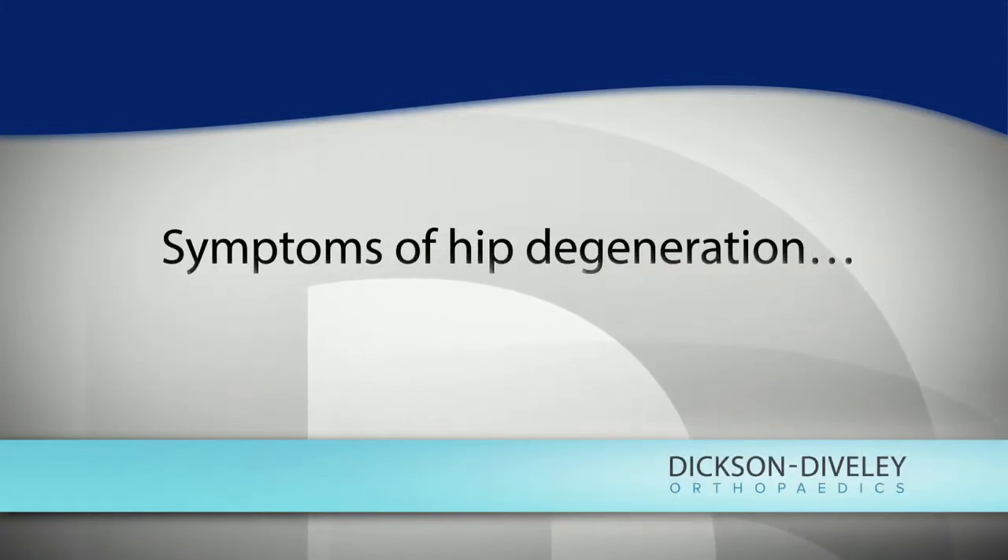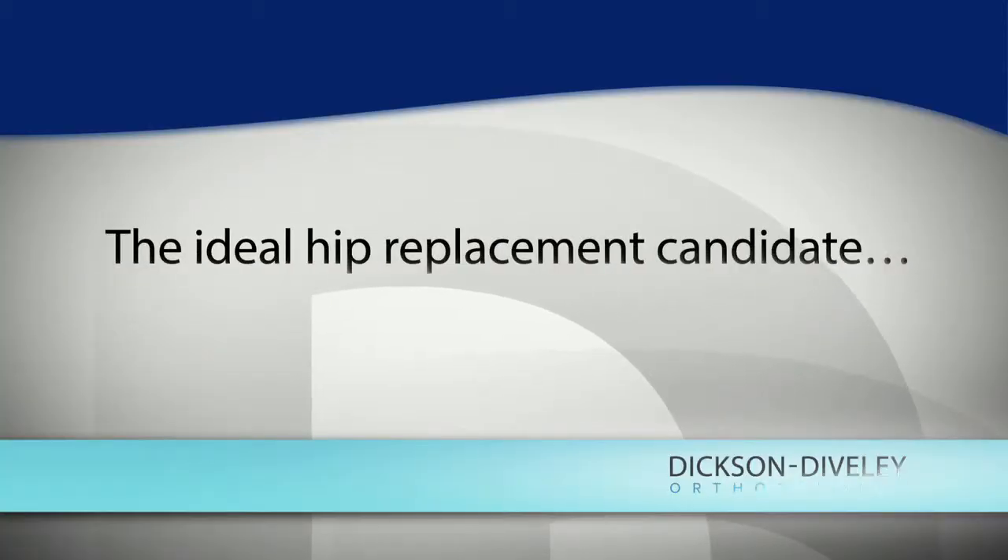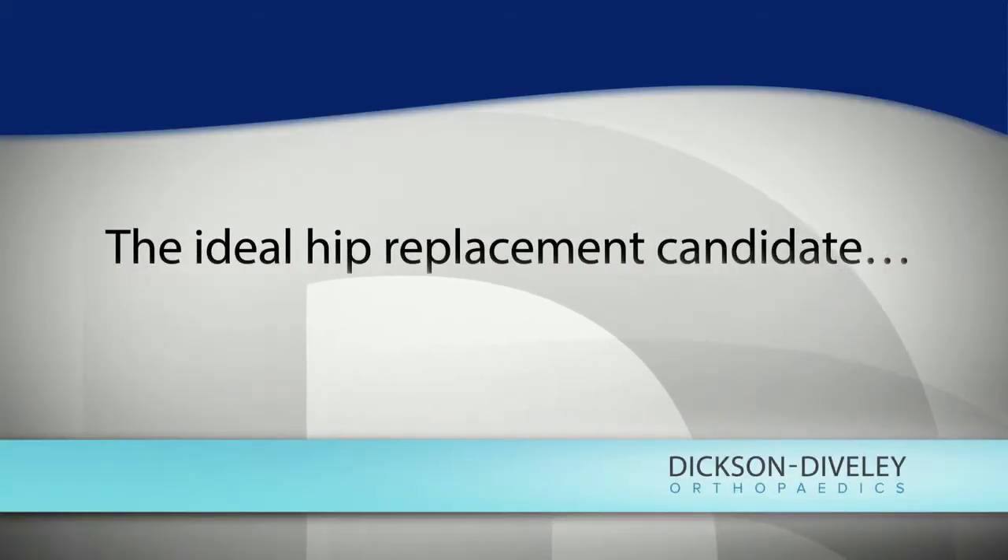The ideal candidate is a patient who is severely limited in their daily activities by mostly groin pain, or pain within the hip, with advanced degenerative changes on their x-ray. The ideal patient is not overweight, does not have heart problems, does not have diabetes — but none of those things in and of themselves prevent you from being a good surgical candidate.